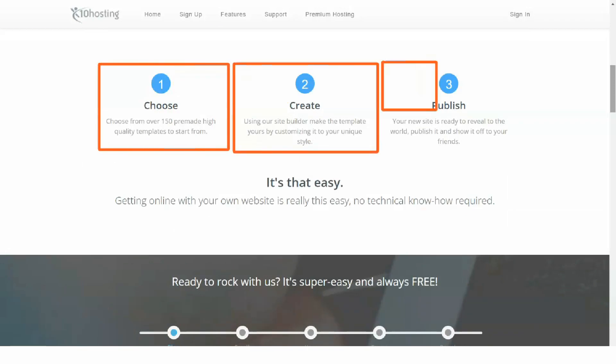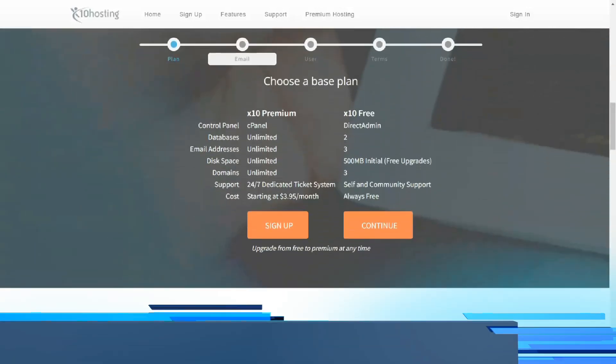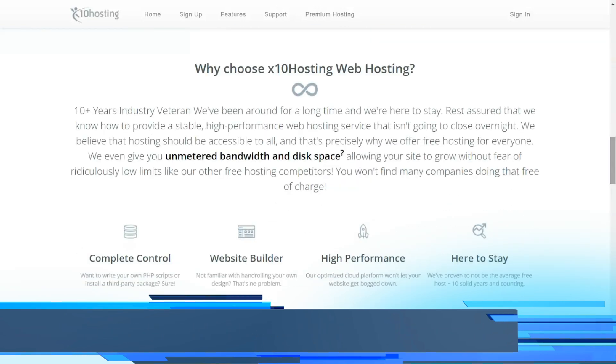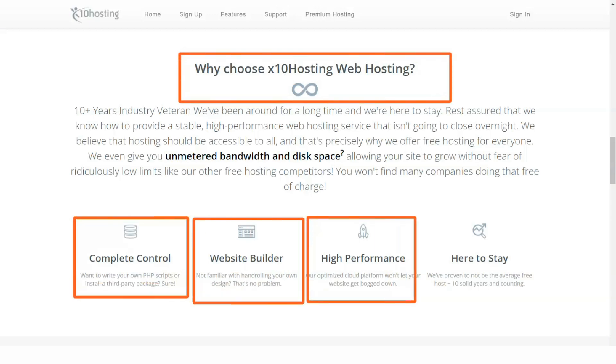However, there is nothing serious about it. X10 hosting remains promising, reliable, and secure. Most customers praise it for its fast service and easy access to any information you need. Undoubtedly, this web hosting consists of several features, most of which are what you need for the day-to-day operation of your website, making it easy for you to start growing your business.